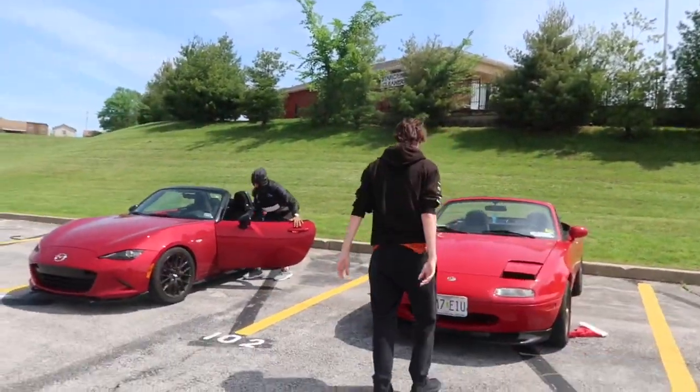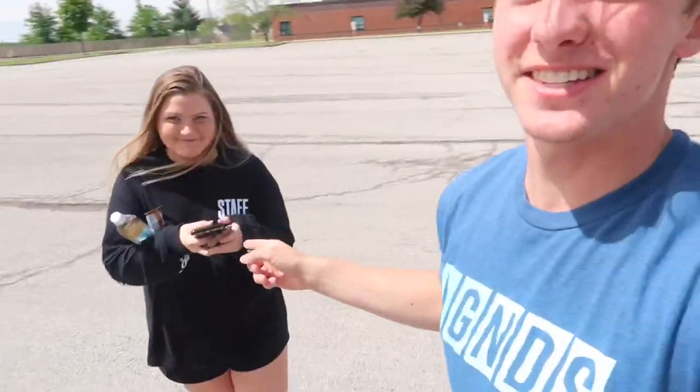We're going to do some challenges and see whose car is better. You might also notice the camera quality is way better — that's because I'm using a Canon G7X, thanks to Bailey Makeup. So if any of you car guys want to watch some makeup videos, I'll leave her Instagram link in the description.